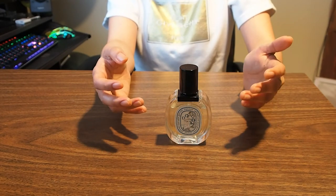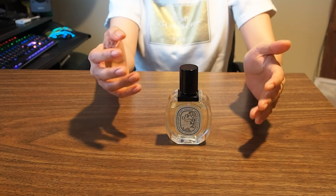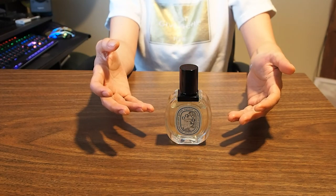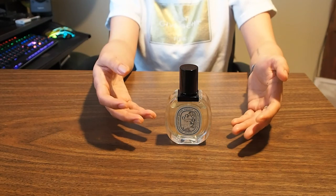Now you're wondering where you can get this. You can get it from diptyqueparis.com, Nordstrom, and if you live in Canada, you can also find it at Holt Renfrew.